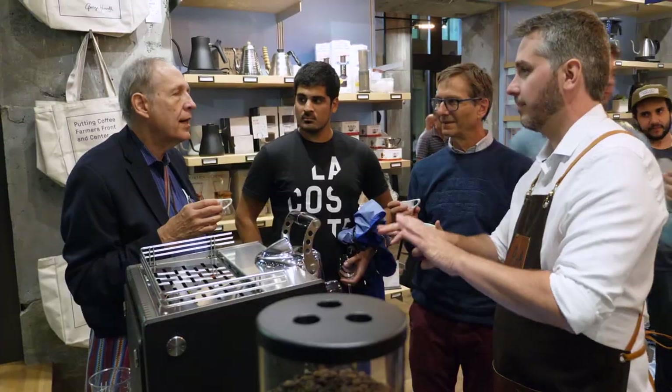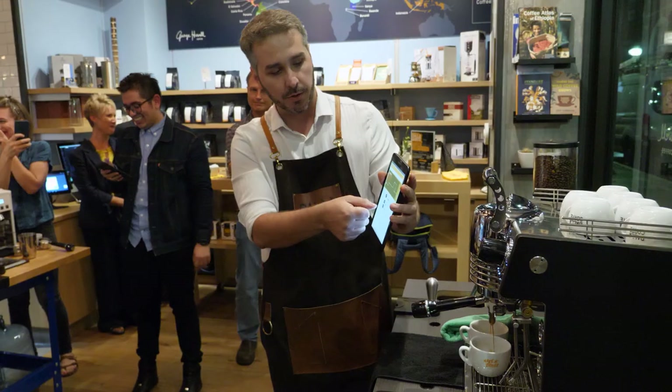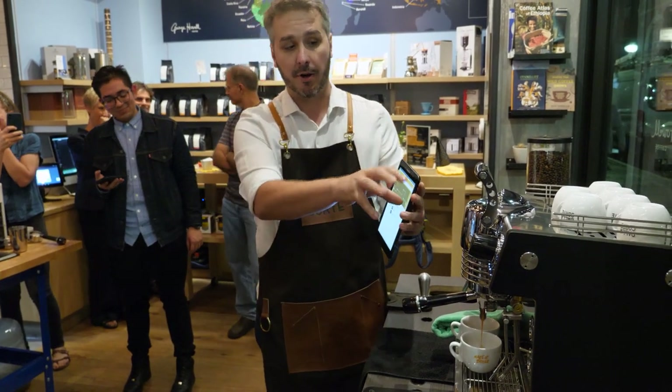With 40 years in specialty coffee, he's one of the most respected names in the industry. We've been working with the Mina here for a few months, and so have George and his staff, with excellent results.